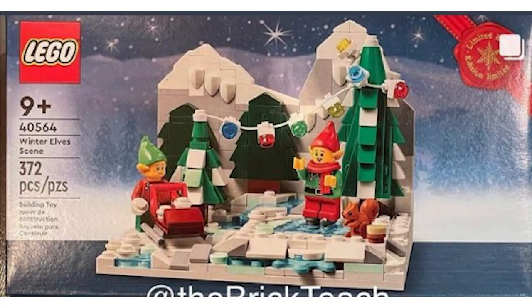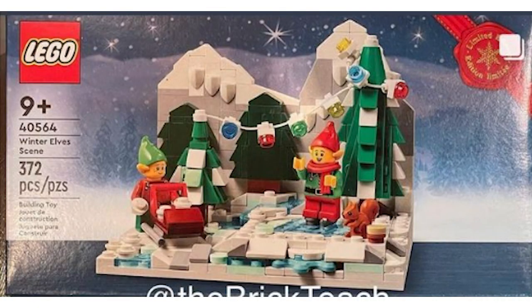The elves are having a snowball fight on the ice — you can see the ice is protruding and cracking in certain places using a specific piece. There's also a snowy mountain at the top. And that's the two leaked LEGO gift with purchase sets for Christmas 2022.